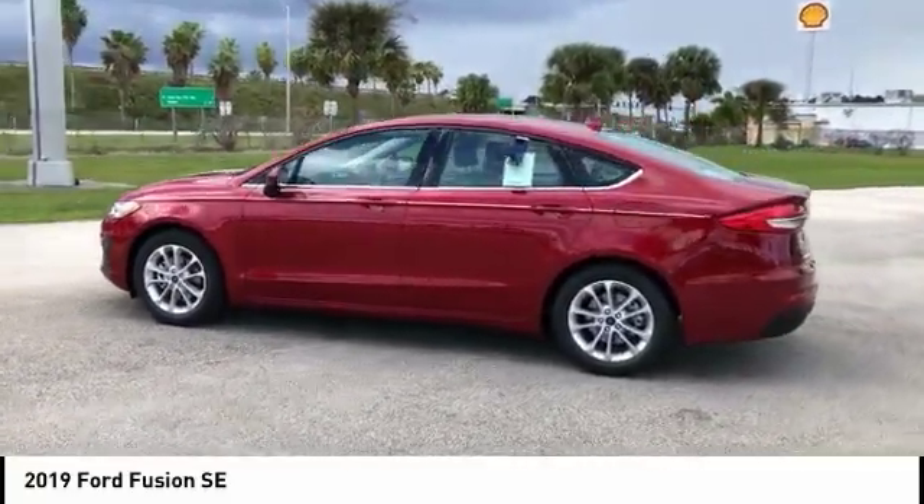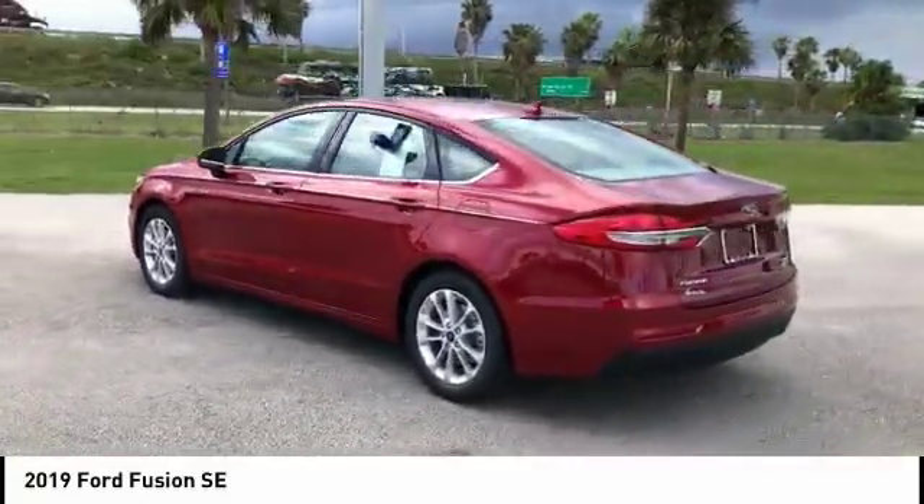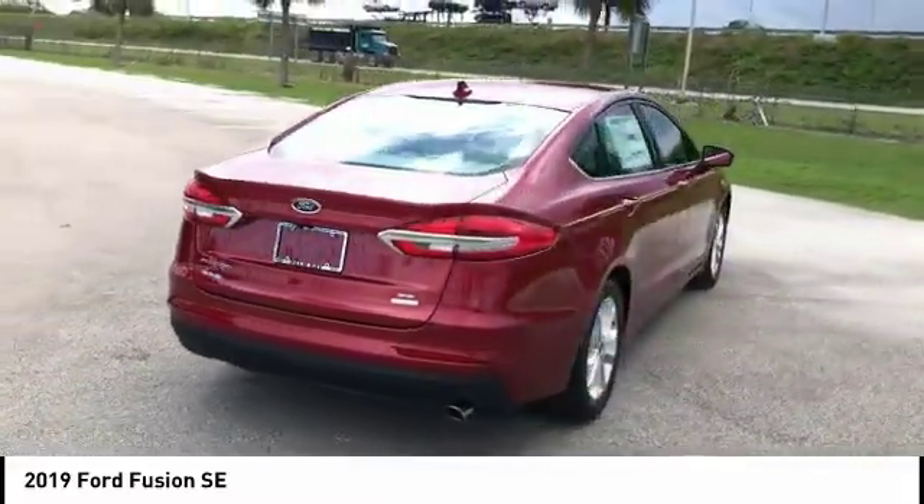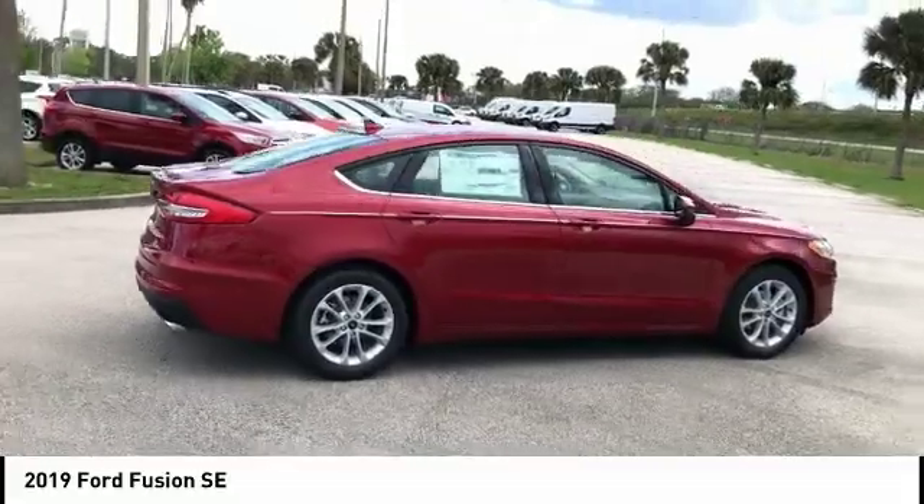Stop by and take a look at the 2019 Fusion. You can have both impressive power and great economy in a Fusion. This vehicle has less than 100 miles.